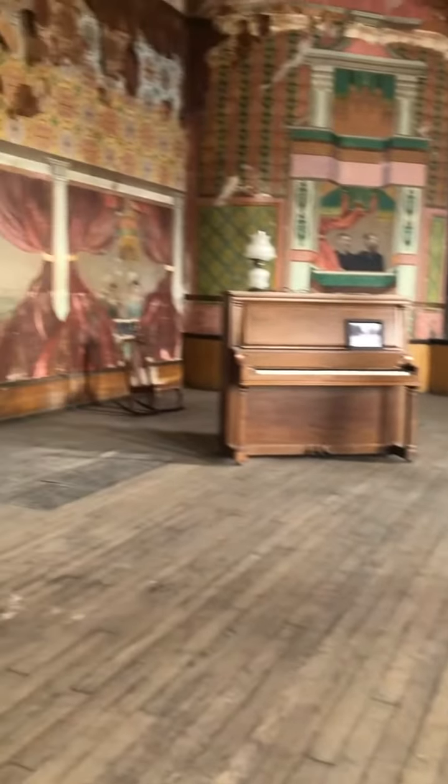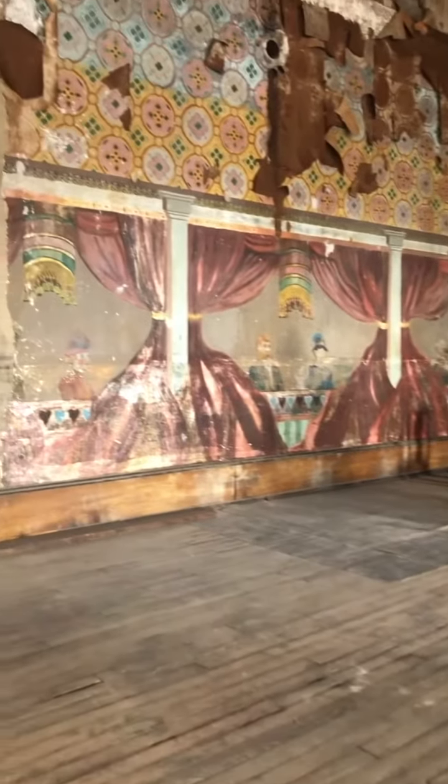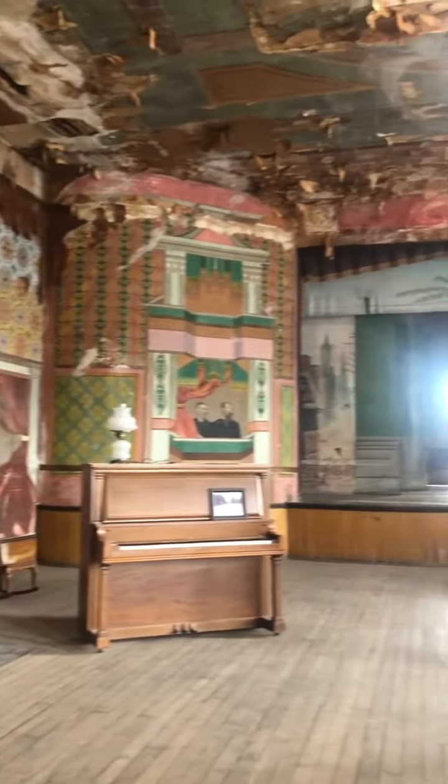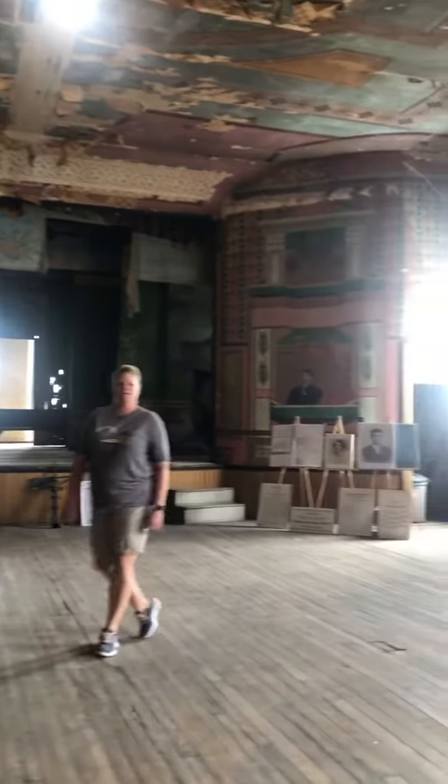The main part of the floor held about 250 people. You can see a lot of the artworks, all the murals around the Opera House itself. And then leading up to the balcony.